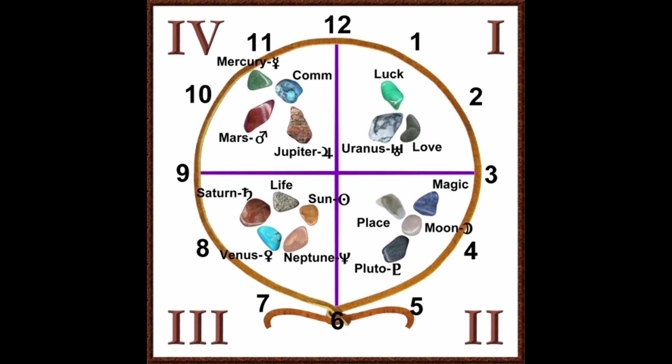For example, in this picture, the luck, Uranus, and love stone in quadrant one seem to be complementing each other. In quadrant two, the magic, place, and Pluto stones seem to be pulling away from the moon. In quadrant three, the Saturn, life, Sun, Neptune, and Uranus stones seem to make a circle — as if a universe, a wheel, moving forward. And in quadrant four, the Jupiter, Mars, and Mercury stones are pointing at the commitment stone — maybe pressure, maybe luck with Jupiter, decisions with Mercury, and passion with Mars.